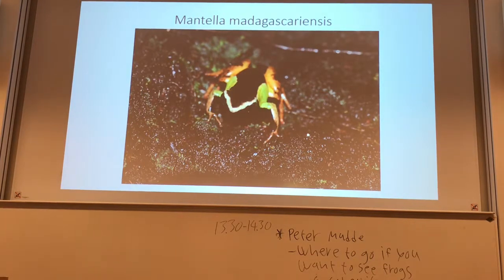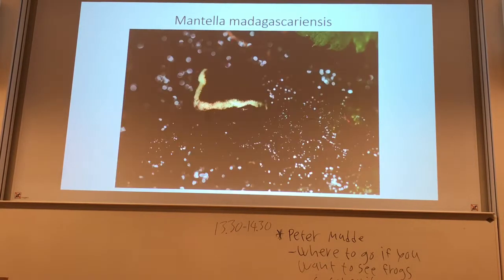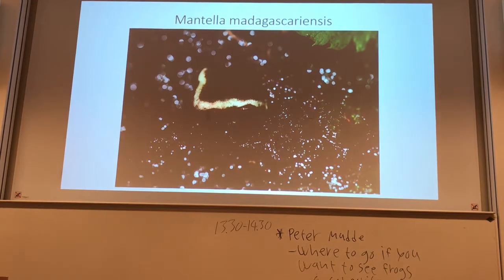Mantella malagascariensis — I picked them out because they have a slightly different burrowing habit, similar to Mantella nitricans. Mantella malagascariensis digs holes, and this is important for the terrarium setting too. The ground is peat, with a really big layer of peat, about 5 up to 20–25 cm away from the water part.